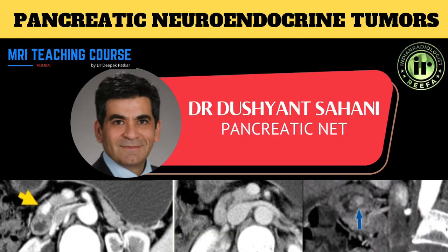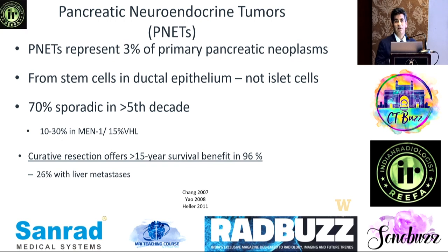Pancreatic neuroendocrine tumors are not as common as pancreatic ductal adenocarcinoma, but their numbers are increasing. One reason is we now have patients with risk factors — especially MEN syndrome or VHL — and we are detecting more young adults and kids who are at high risk of developing pancreatic neuroendocrine tumors.